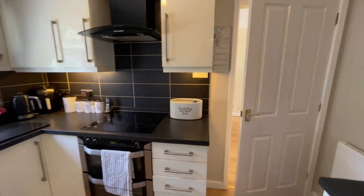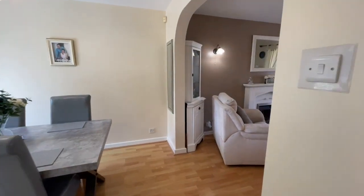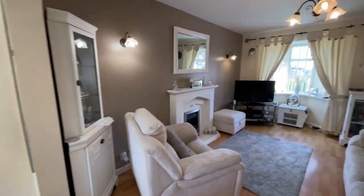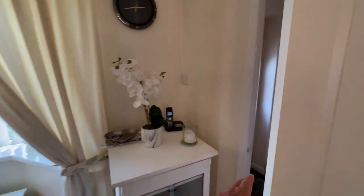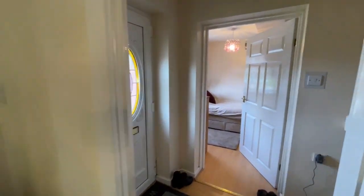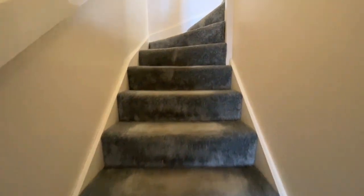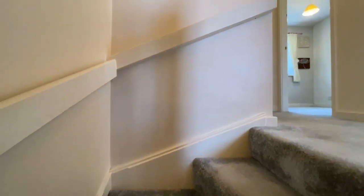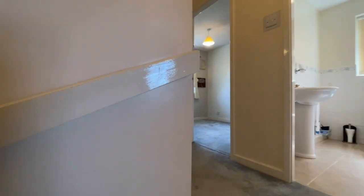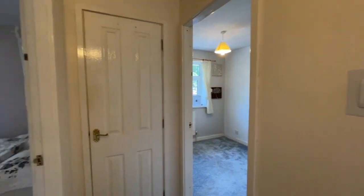That's the downstairs accommodation. There's a lot of house here, and when you see the bedrooms you'll understand what I mean. People often complain about a box room that's not really useful, but that's definitely not the case with this house. Access to the loft is above on the landing.